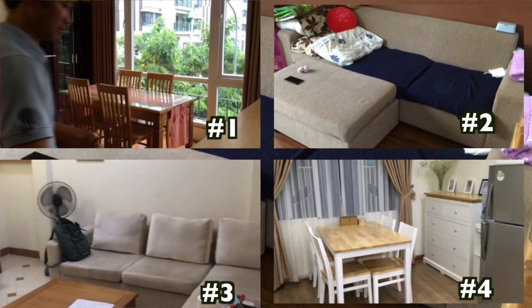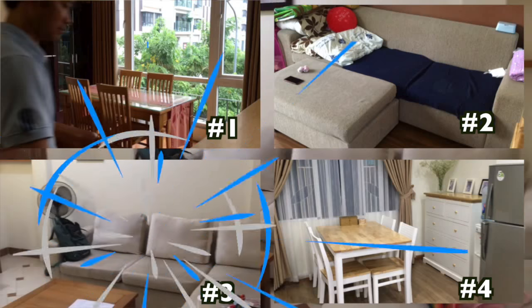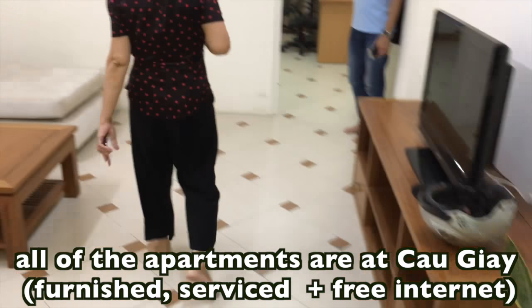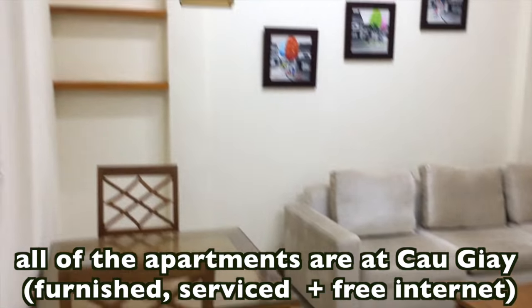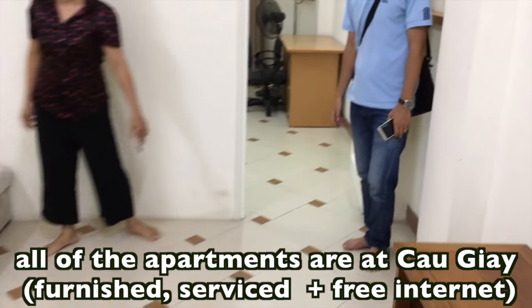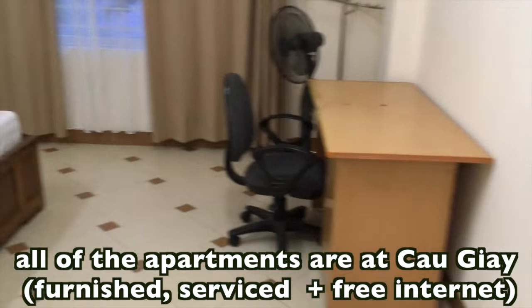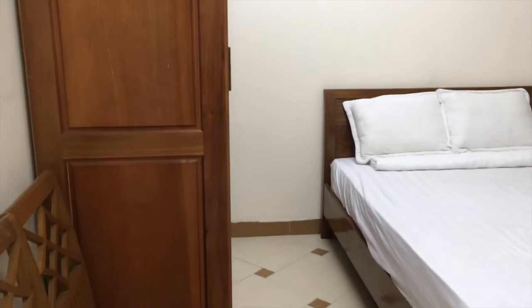So which apartment did I choose? The right answer is number three — it has everything I ever wanted. Number four was also great, but I was a bit scared that my cat could easily get trapped in the elevator, which was a little dangerous, so I went for the safer option.